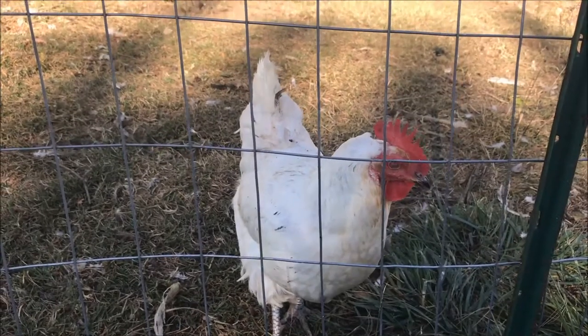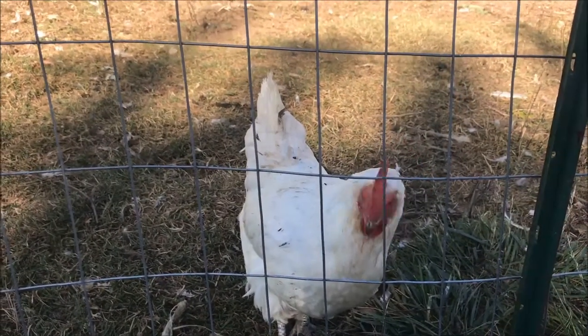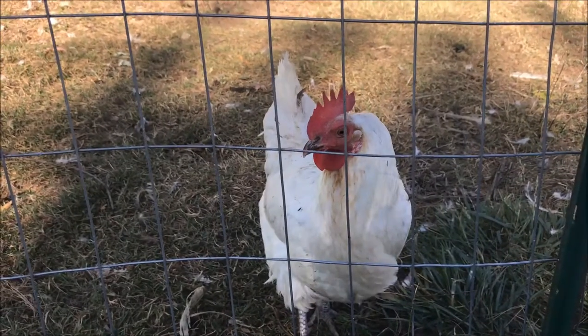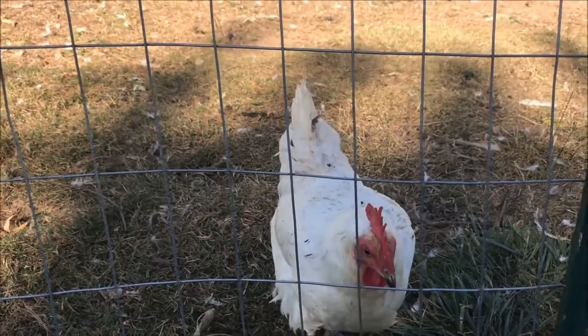These hens can be great sources of meat. They have awesome broth. If you cook them slow, they're wonderful. And we eat them just like we would the meat chickens — like the broilers, actually.